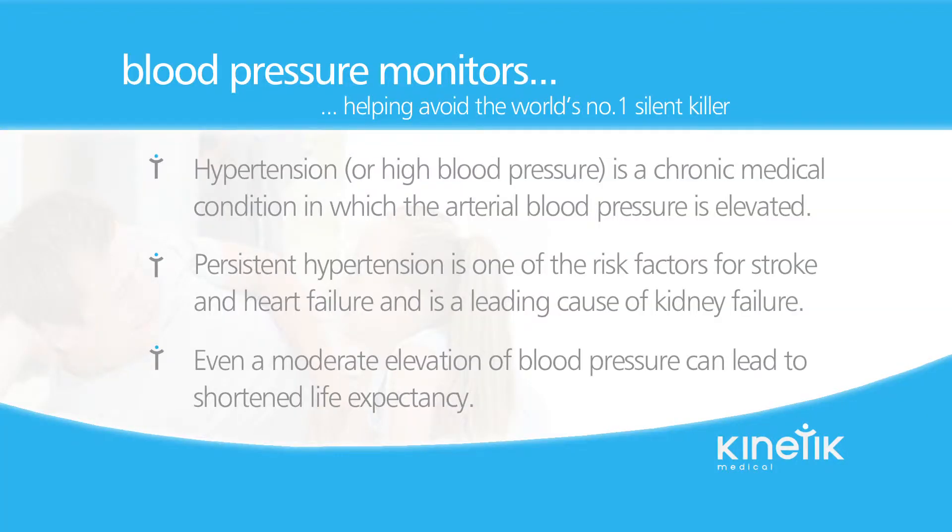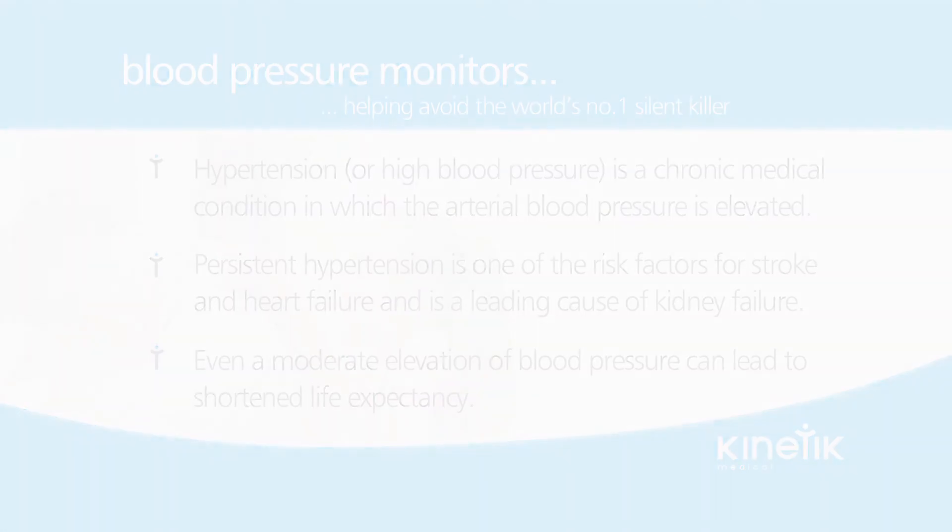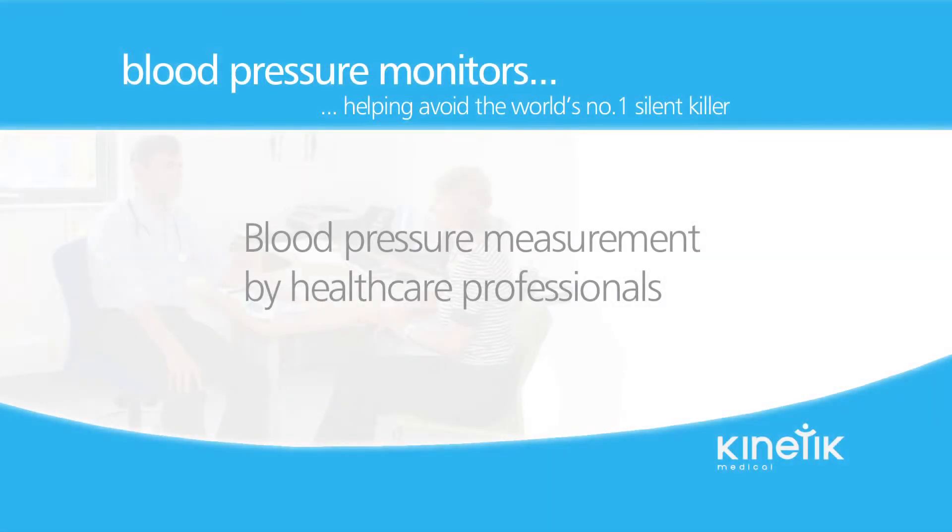But what is hypertension? Hypertension or high blood pressure is a chronic medical condition in which the arterial blood pressure is elevated. Persistent hypertension is one of the risk factors for stroke and heart failure and is a leading cause of chronic kidney failure. Even a moderate elevation of blood pressure can lead to shortened life expectancy. One of the key issues with high blood pressure is it doesn't have symptoms. The only way of knowing there is a problem is to have your blood pressure measured.